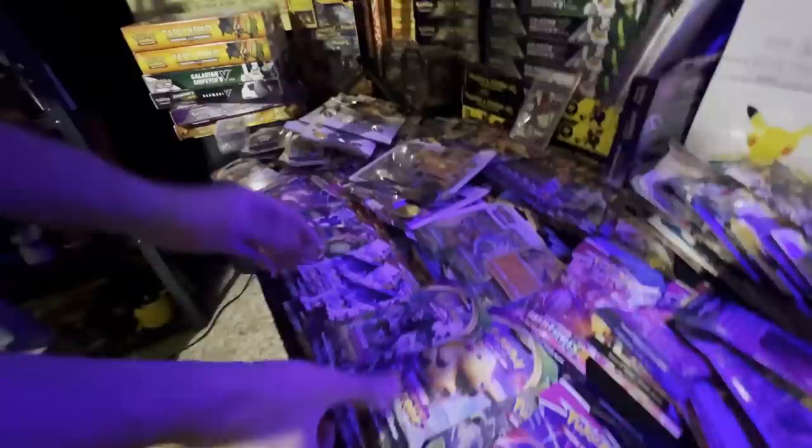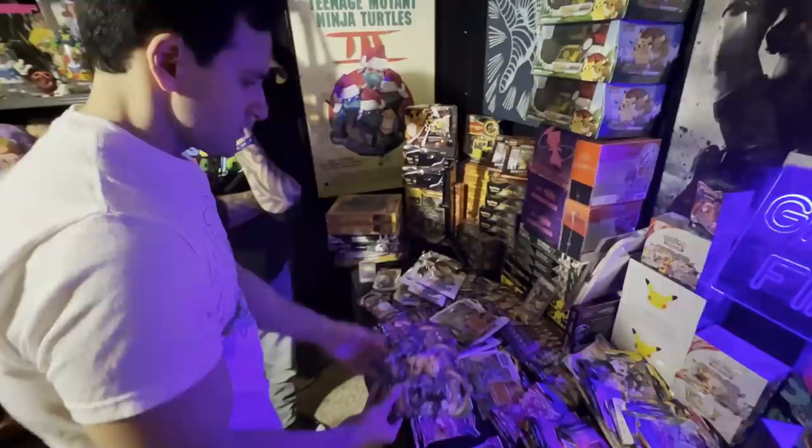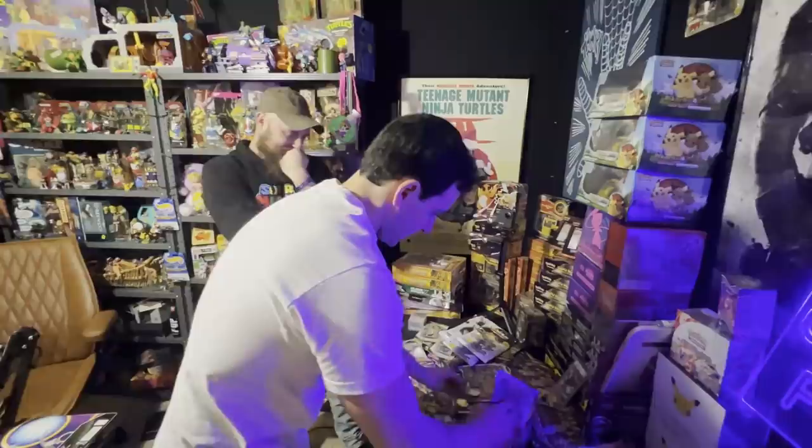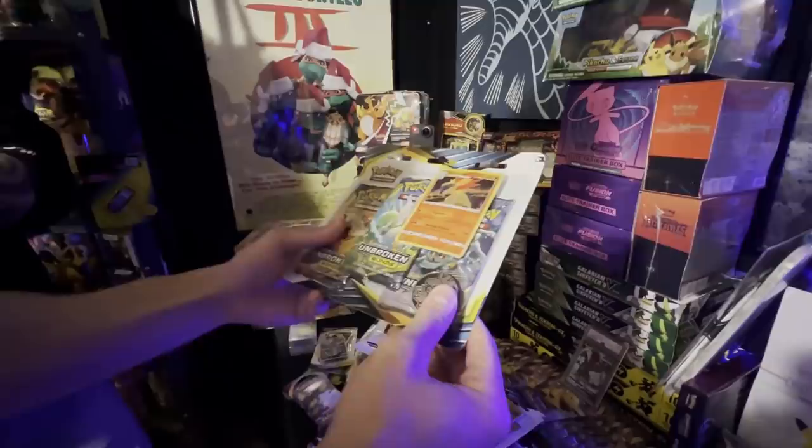You have all of these blister packs — I see Vivid Voltage. You can technically still find Vivid Voltage in stores if you get lucky, but it's a great set because the Rainbow Pikachu is the most sought-after card. And there's these three-pack blister packs of Unbroken Bonds.